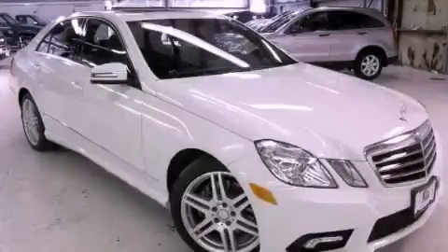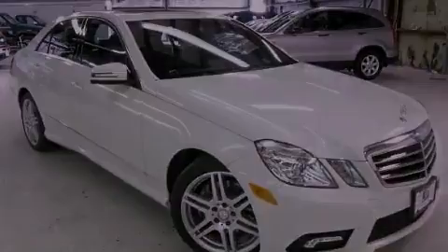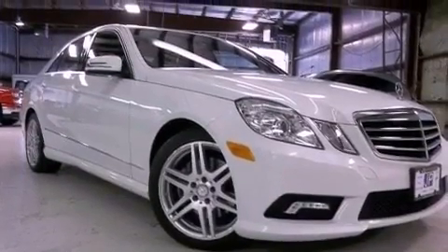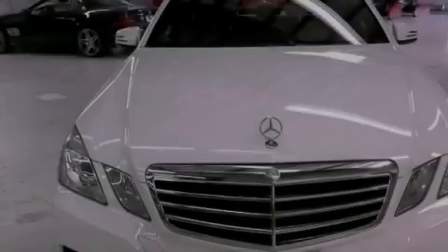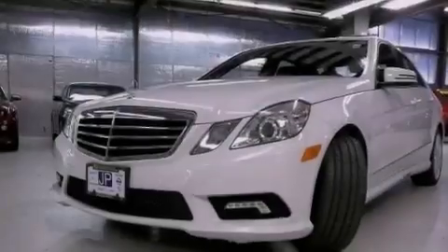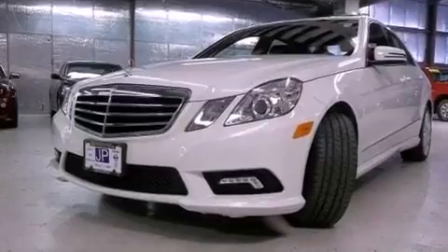This is a certified pre-owned 2011 Mercedes-Benz E350, a drive and shape that provides endless luxury. This car has a 7-speed automatic transmission, a 3.5-liter V6, and all-wheel drive.